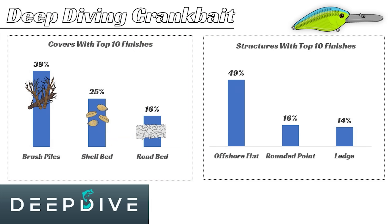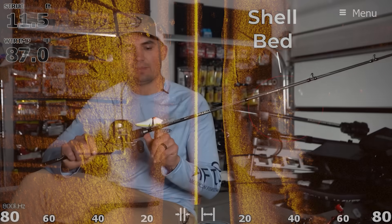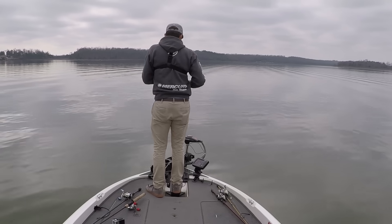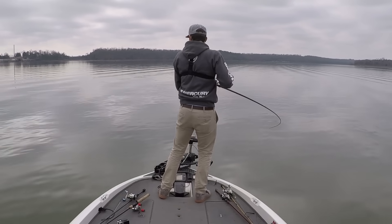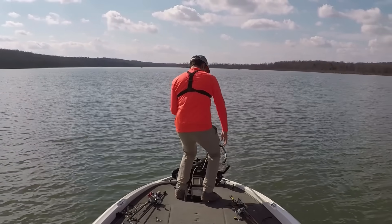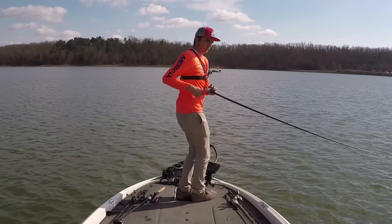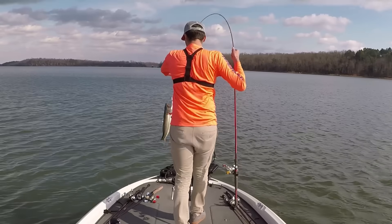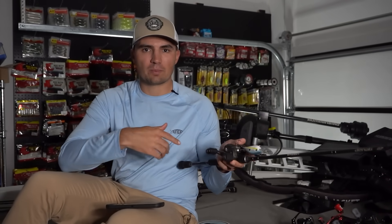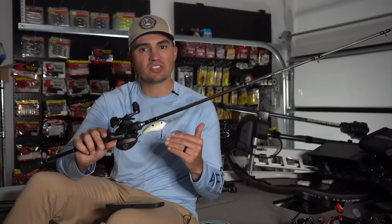Next we have the deep diving crankbait. Brush piles and shell beds are the two primary types of cover that generate top 10 finishes. The deep diving crankbait is great on lowland reservoirs and also effective on some TVA impoundments. When fish are grouped up in schools on shell beds or offshore brush piles, this crankbait is a very effective way to cover water and hit those areas quickly — and it also catches very big fish. The few times I've gone down to Texas in January and February, the deep diving crankbait has been my number one tool, fishing offshore hard spots and brush piles and catching 20 to 30 fish a day including six to eight pounders.